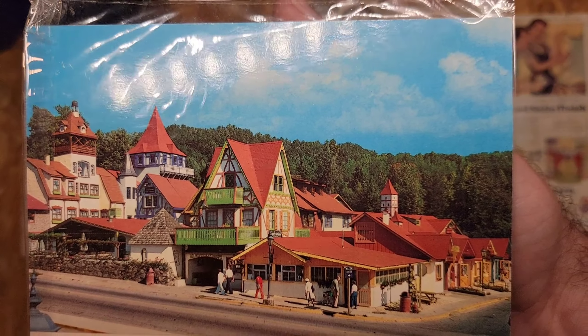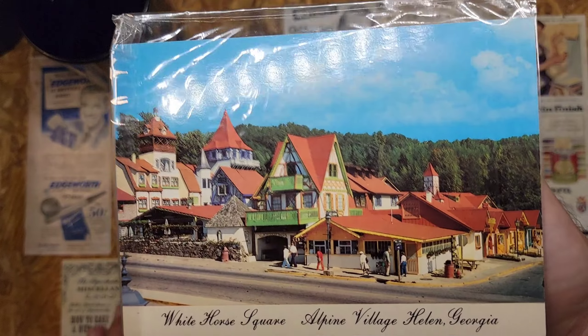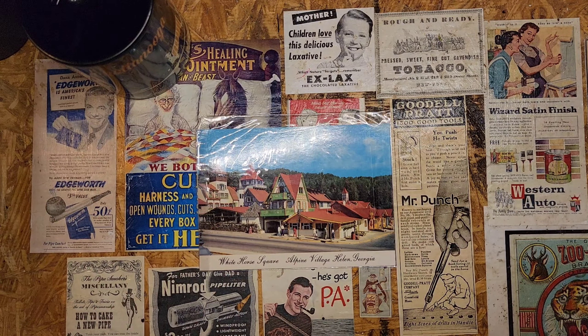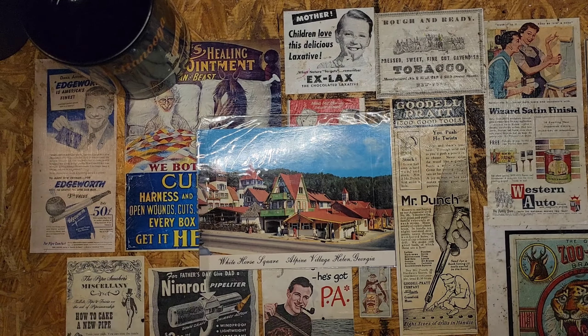I'm guessing this postcard is from the 70s or early 80s based on the outfits — there's no postmark or date on it. I thought it was pretty cool to get a postcard of a place we've actually been to. I actually got this card before we went — probably would have been more relevant if I'd opened it beforehand, but things happen.